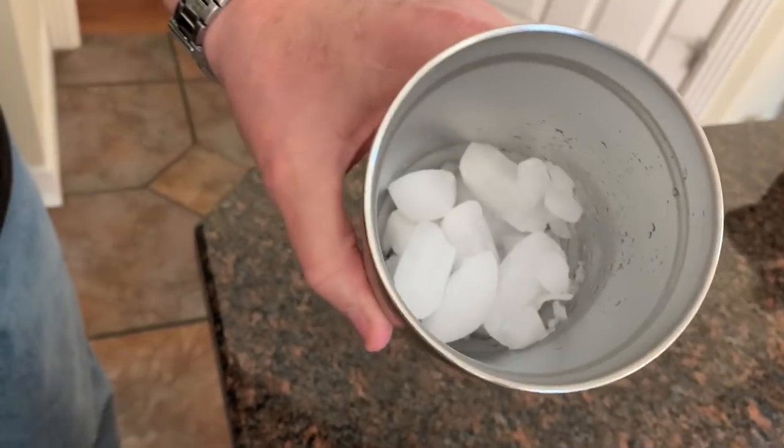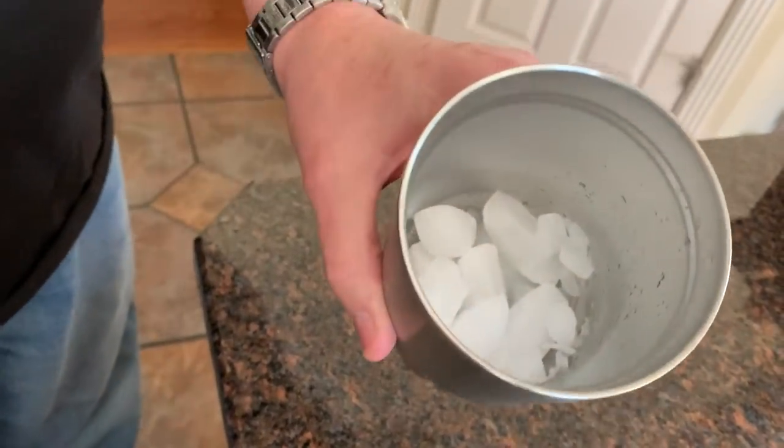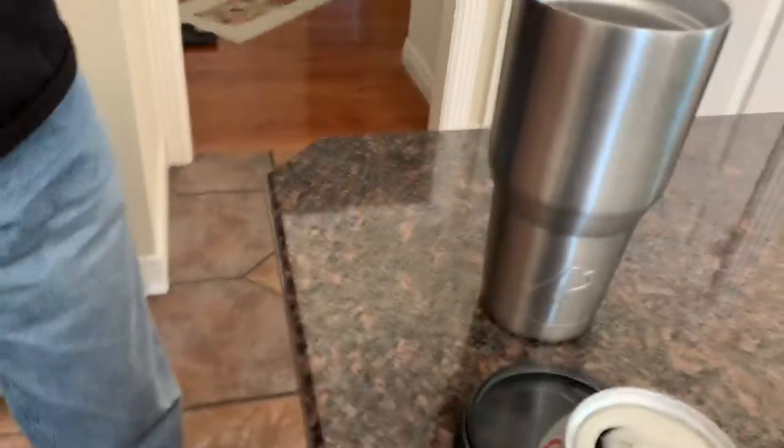I've actually put ice in these and the next day it still has ice. We actually did do a test between the Yeti and the knockoff and they're comparable. I filled both of them with a full thing of ice and left them set for a couple of days just to see what was left. Both of them still had about a half a thing of ice after two days. So these work really well - the knockoffs are just as good as the Yeti cups.